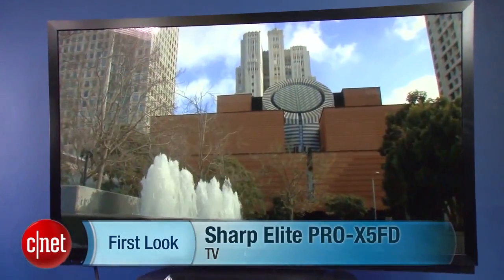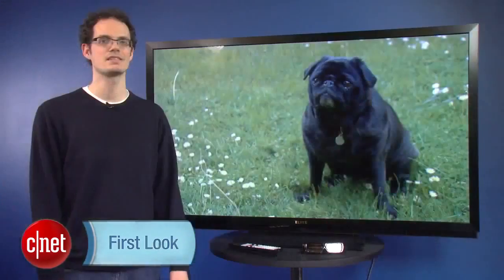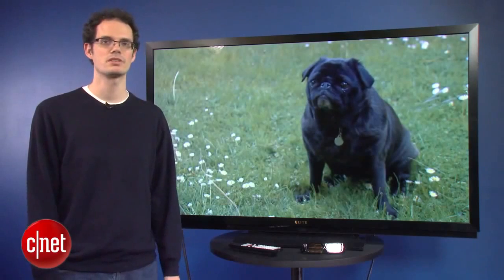Hi there, I'm David Katzmeyer from CNET. I'm standing with the Sharp Elite Pro X5 FD series. This is the 60-inch version. There's also a 70-inch member of the series.